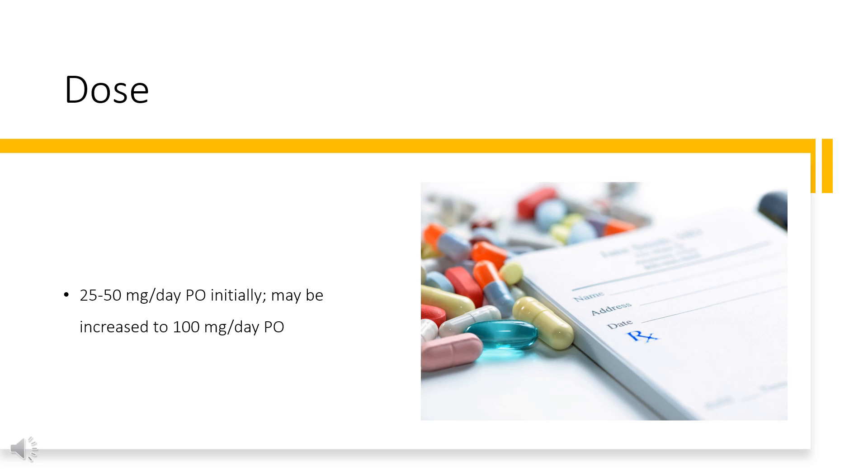Post-myocardial infarction, secondary prevention: 100 mg PO once daily or divided Q12H for 6 to 9 days after myocardial infarction (MI). Alcohol withdrawal syndrome (off-label): 50–100 mg per day PO.